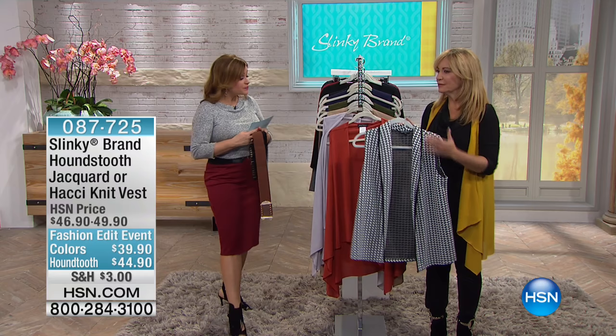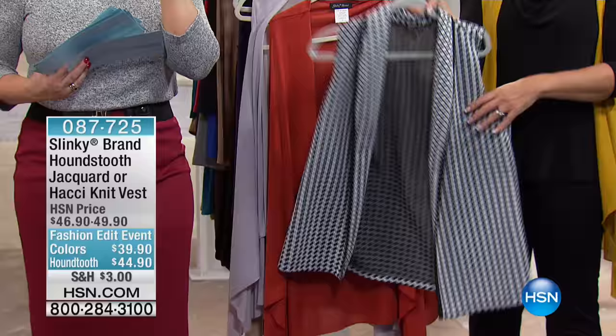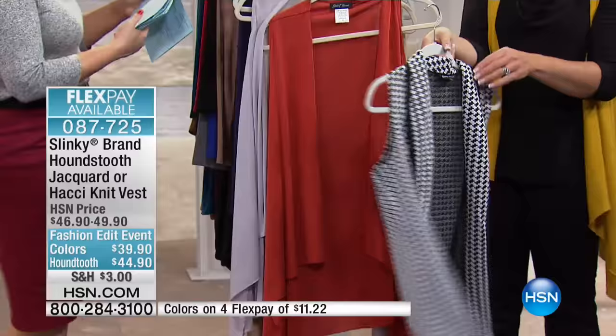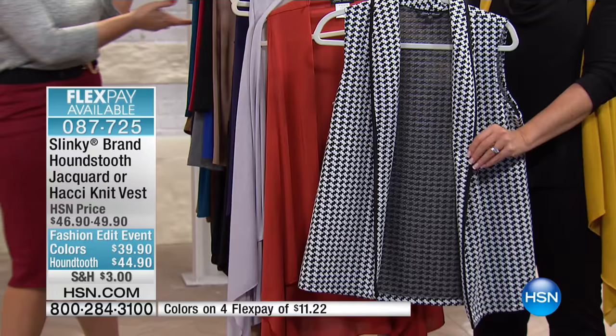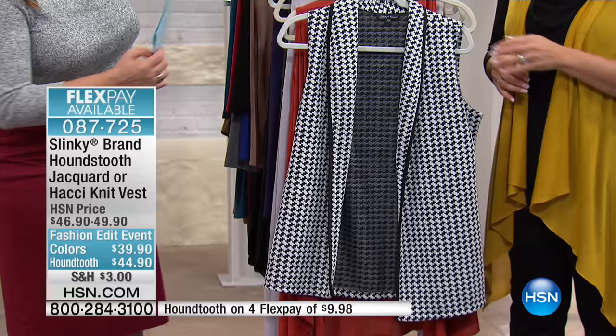They're different, but we've put them together so you have a choice. You can choose a long drapey vest option with beautiful drape and flair, or one with more texture because it's a houndstooth that feels like a beautiful jacquard. Whatever you choose today, I have to warn you — I only have about 500 in each one. There's the drapey cascade option in the solids, or the timeless houndstooth.